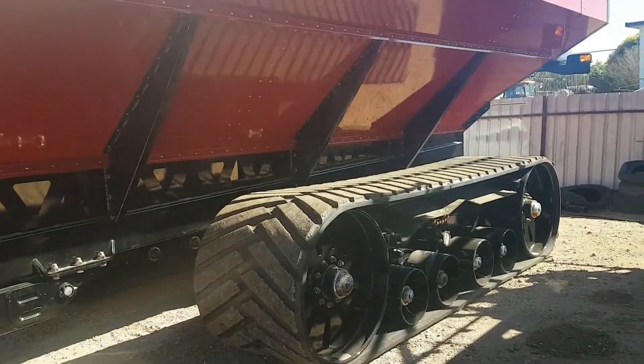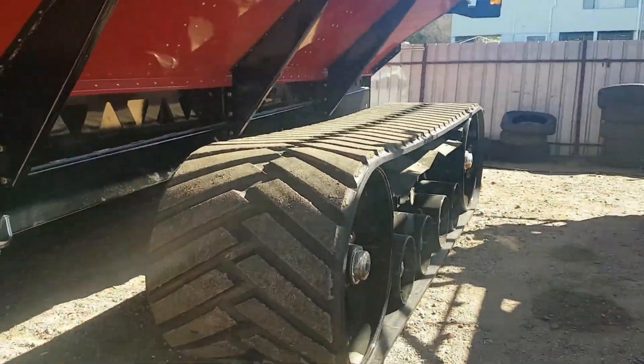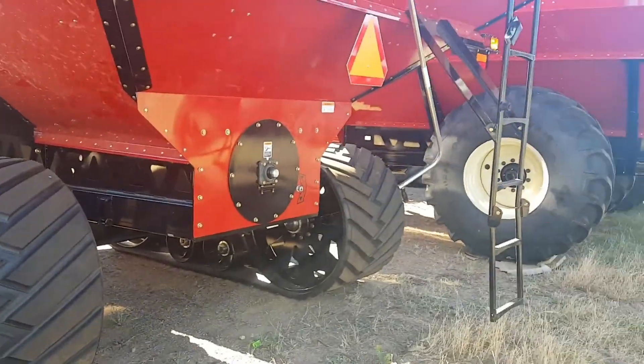Some key features we've designed our bins with include a bolt-together design, so it has a little bit of flex to it. Also for manufacturing purposes it makes it a lot easier for us, and we're able to powder coat the panels so there's less friction on the inside of the bin for the grain.